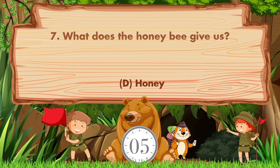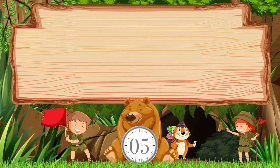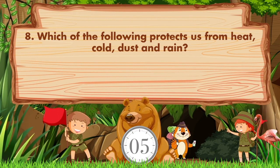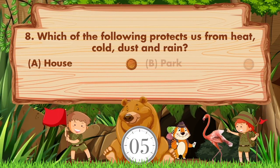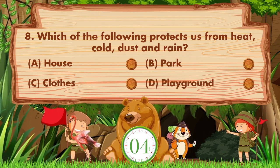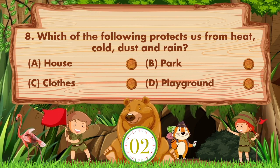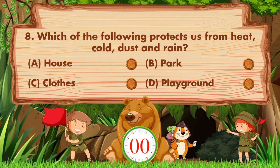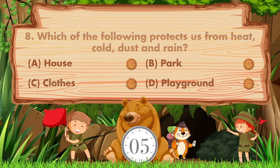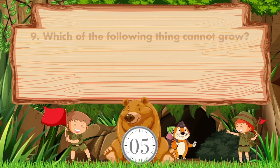Which of the following protects us from heat, cold, dust, and rain? The options are: a) house, b) park, c) clothes, d) playground. Sorry, we don't know the answer — if you know the answer, then like the video!